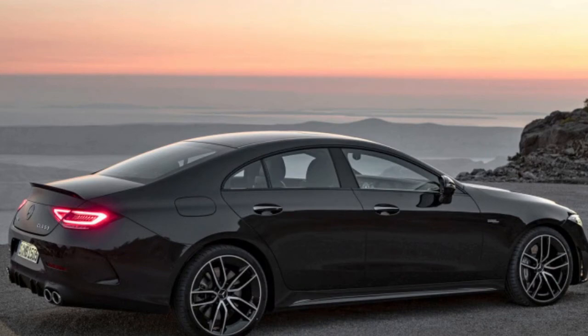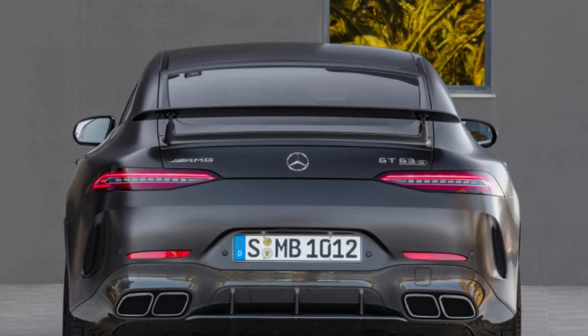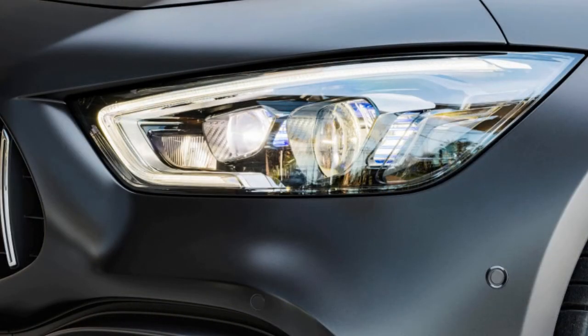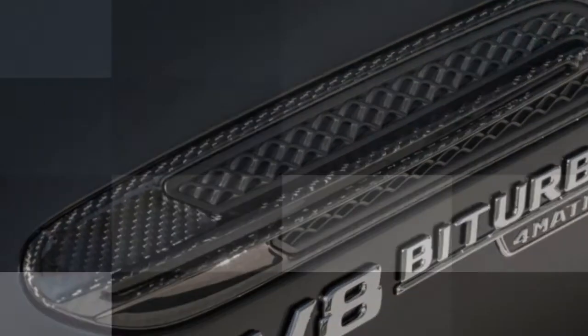One other difference is that the AMG GT is available with two different rear seating configurations: either a three-seat bench, or two individual rear seats with carbon fiber backs. The CLS makes do with a rear bench seat only. As for the difference in space between those rear seating arrangements, without specs or firsthand experience, we'll have to wait and see.